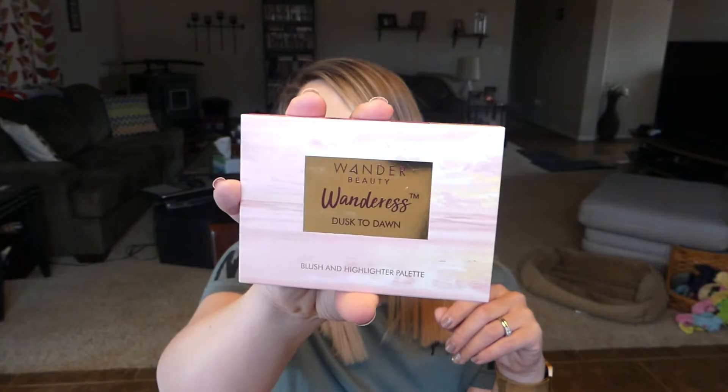The next thing I'm seeing I also already own — I don't know if it's from this box or not — but this is the Wander Beauty Wanderous Dusted On blush and highlighter palette. I actually do enjoy this a lot, it is cruelty free. I can go grab the one I have so I can swatch it for you. I went ahead and grabbed the Zhang Toy palette that I own too.